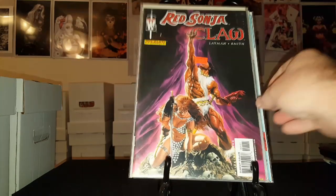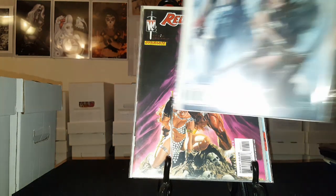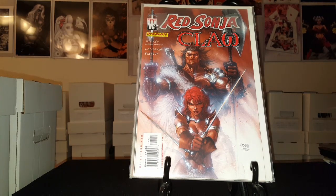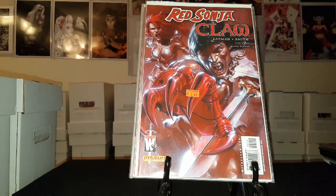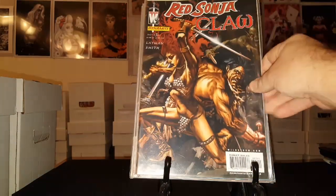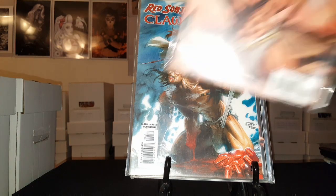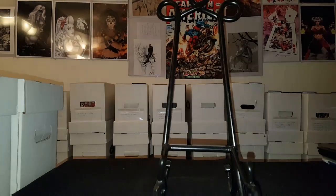Now here are some mini-series. Red Sonja/Claw featuring Conan: there's issue number one of four, cover B of one of four, cover A of number two, cover B of two, cover A of number three, cover B of number three, cover A of number four, and cover B of number four. So that's Red Sonja and Claw featuring Conan.